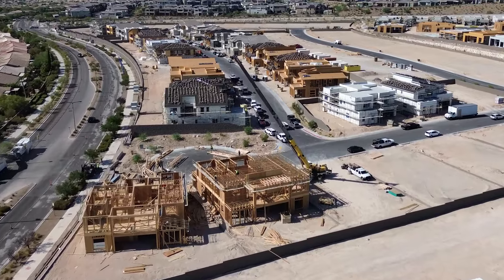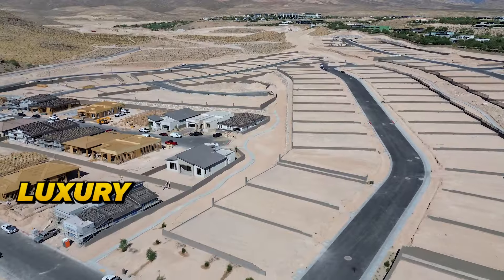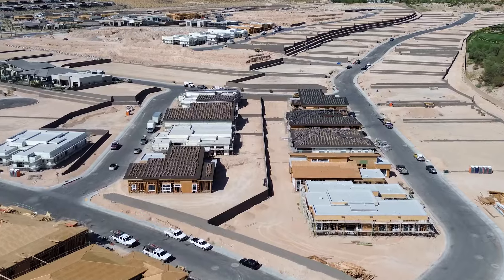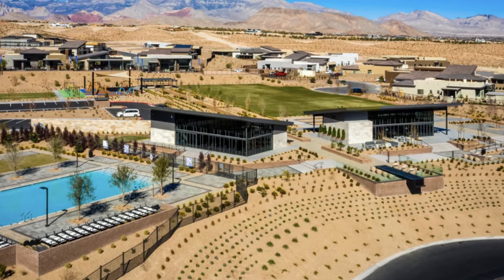In conclusion, Ascension in Summerlin offers a blend of luxury, modern living, and convenient access to some of Las Vegas' best attractions. It's going to be one of those top communities you'll wish you'd bought into at the beginning — just like Mesa Ridge, where people who bought at $800,000–$900,000 are now selling for two to three million dollars. Before you tour the model homes, make an appointment with me. If you want me to represent you, I need to be with you on your very first visit. Call Angela at 702-370-5112. Like, subscribe, and we'll see you on the next one.